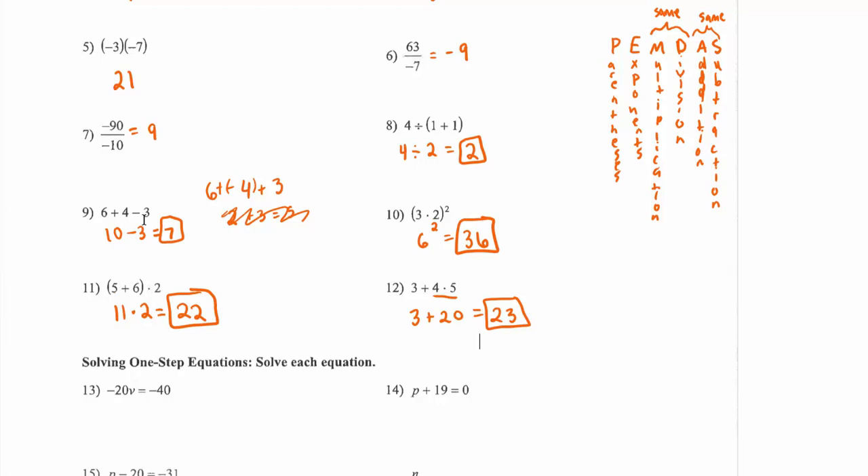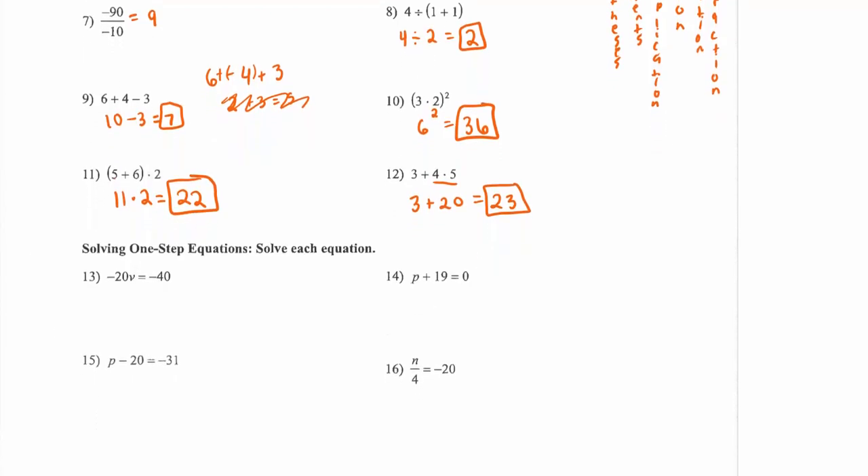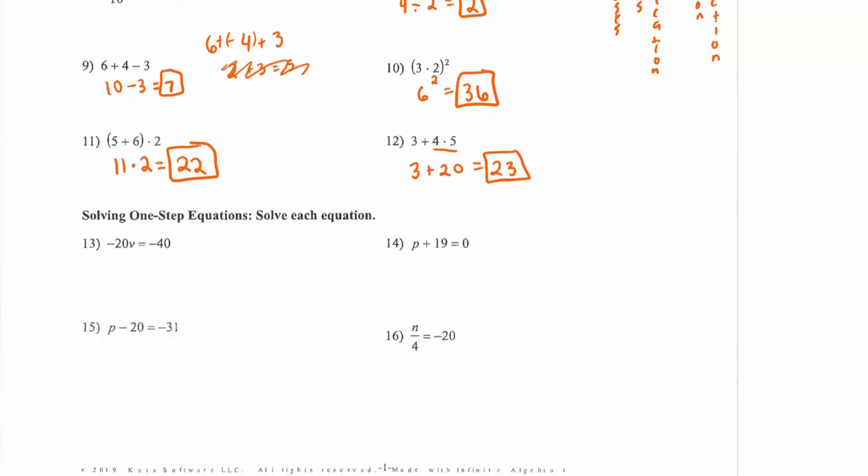Now let's solve some simple equations. One way is to think in your head — what do I multiply negative 20 by to get negative 40? The other way is to use properties of equality: divide both sides by negative 20, which leaves 1v on the left, and negative 40 divided by negative 20 is positive 2. So v equals 2. You can verify: negative 20 times 2 equals negative 40.